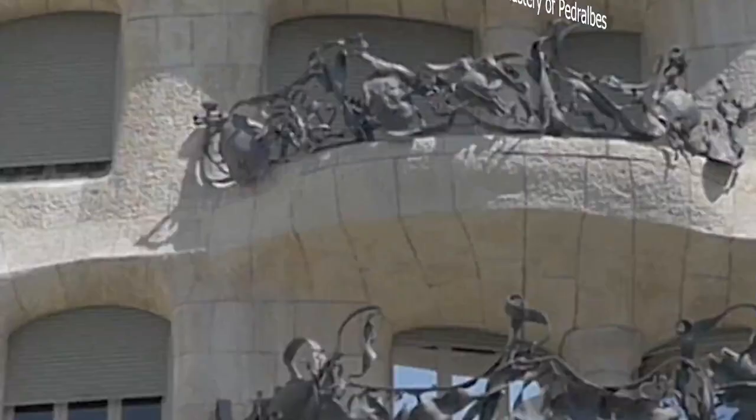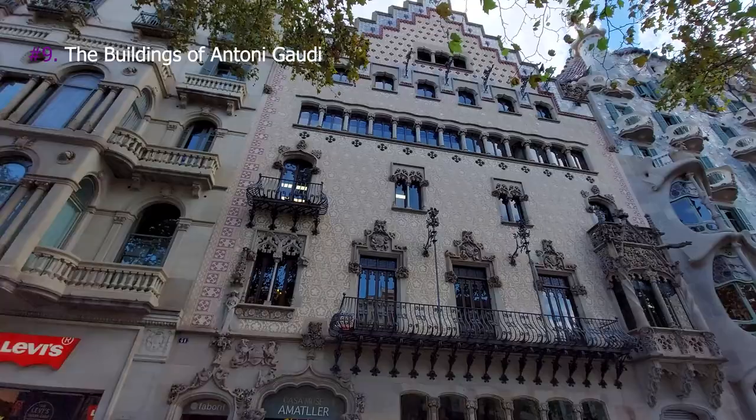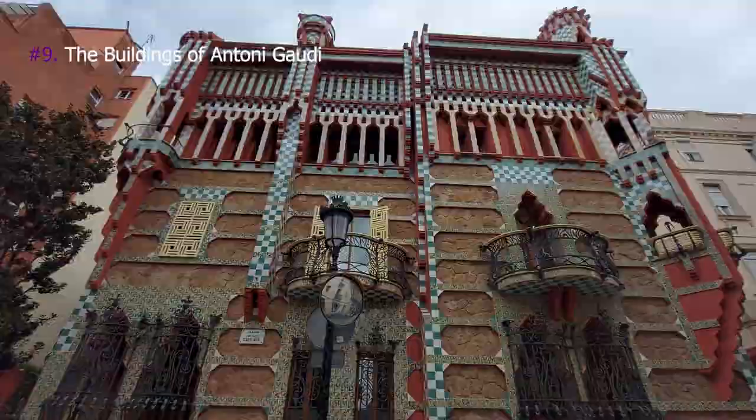9. The buildings of Antoni Gaudí: Casa Milà, Casa Batlló, Casa Vicens, and Bellesguard Tower.